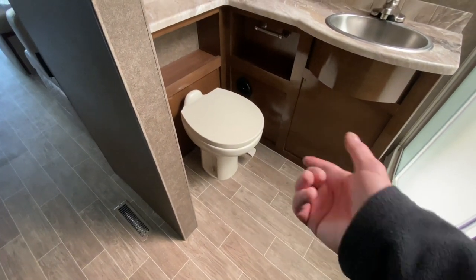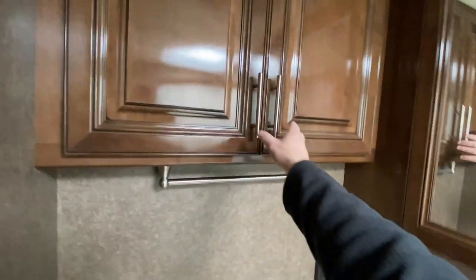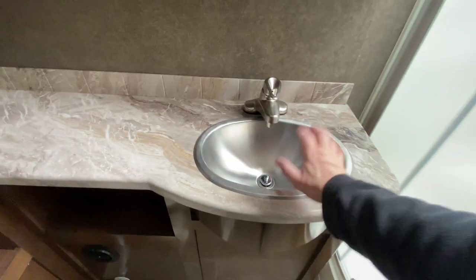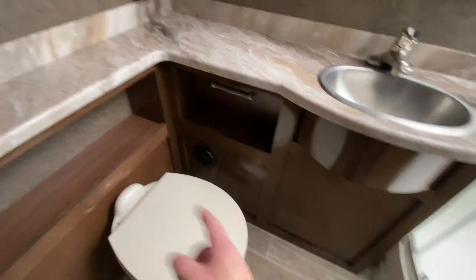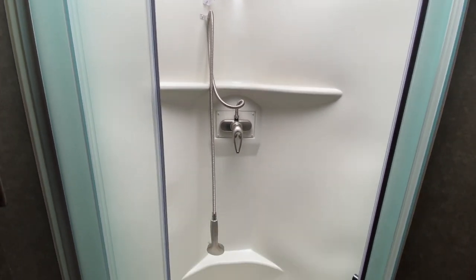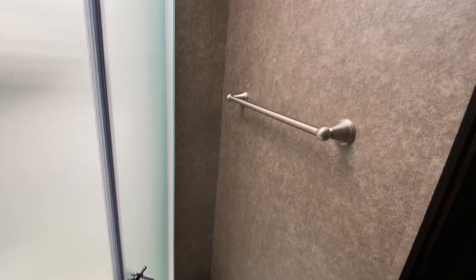Bathroom. Got a nicer toilet than most lower-grade motorhomes — you can tell this is a higher grade motorhome. Towel rack, cabinets up there, and a medicine cabinet. You do have some controls in here as well as an outlet. You have a sink with a plastic faucet — a little disappointed about that. Little cubby holes all around, and you got your shower. It is a curved shower that opens up like that. Nothing fancy but it will do the job. There's a little latch on it and a place for a towel over here as well.